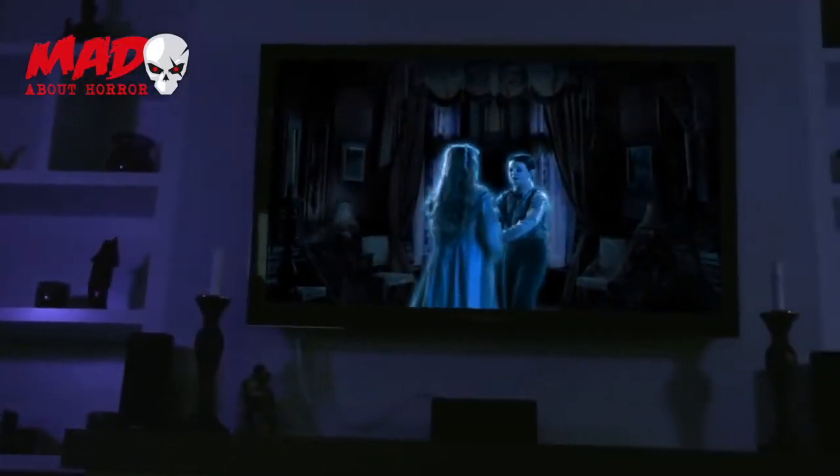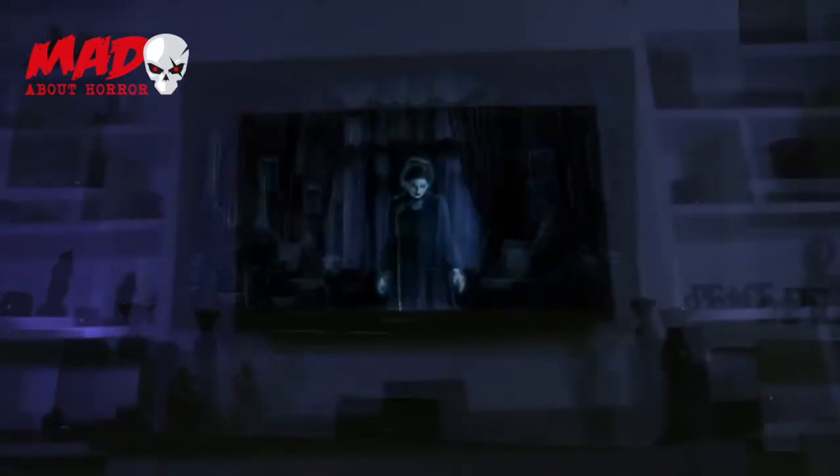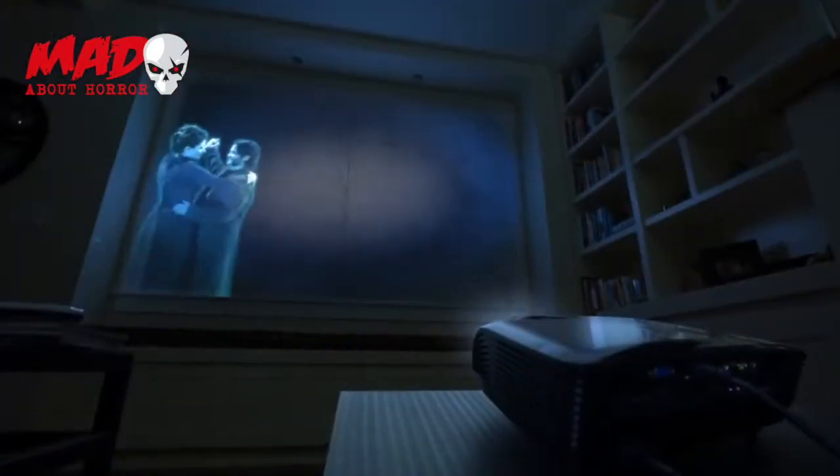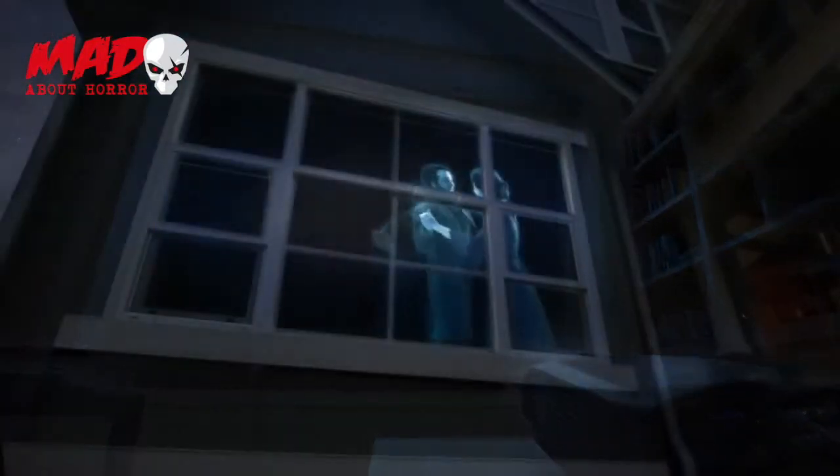With the press of a button, your TV instantly becomes a window into this haunted home. Or for added scares, use a video projector to show off all the ghoulish activity in your window.